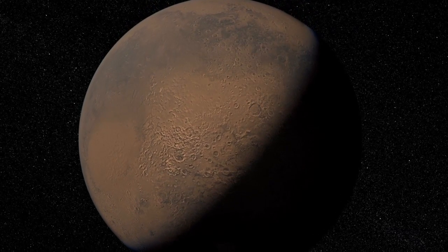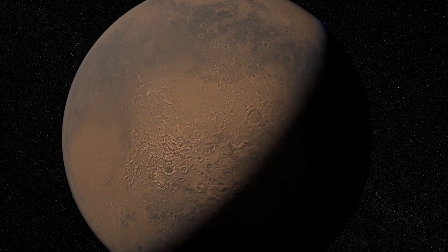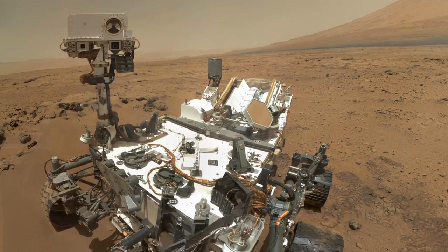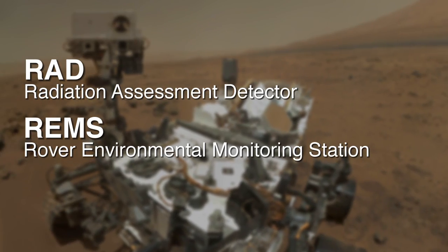A lot of what this mission is about is figuring out the possibility that ancient Mars was a habitable environment. But we're also studying the present environment. Two instruments that help with that are the RAD instrument and the REMS instrument.